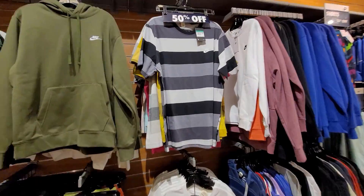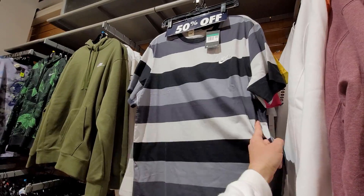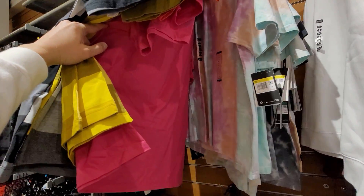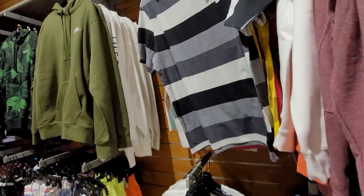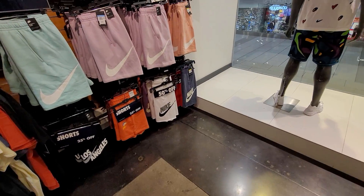They got a 50% off section here — just $25. Everything's at 50% off, so $12.50. Some tie-dye shirts 50% off. Sizing is definitely an issue as well. Got a couple of shorts right there. Let's check out the next one.